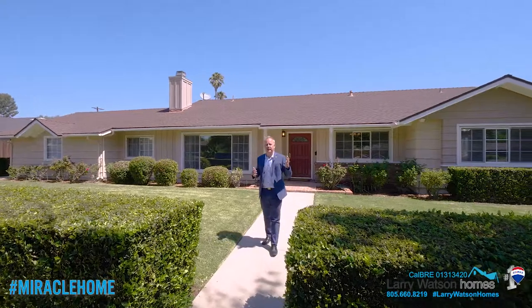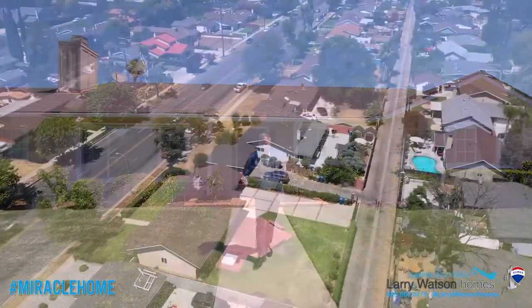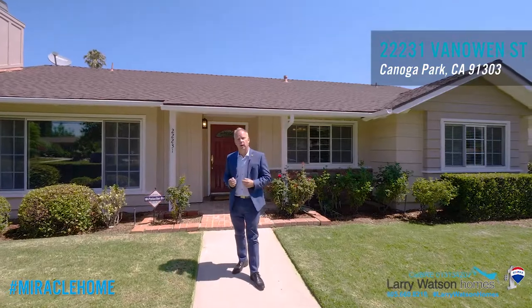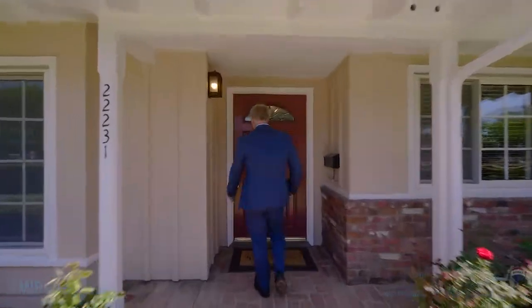Are you looking for a meticulously maintained home with four bedrooms, two bathrooms, a separate office space, a workshop space, and RV parking in the Canoga Park West Hills area? Welcome to 22231 Van Owen. I'm Larry Watson with Larry Watson Homes at Remax and I want to show you this property. Come on in, let's take a look around.